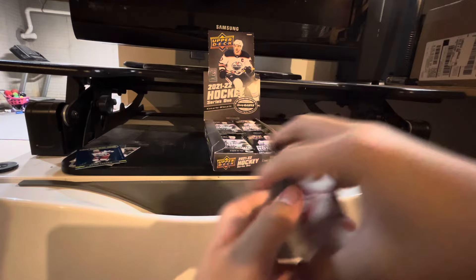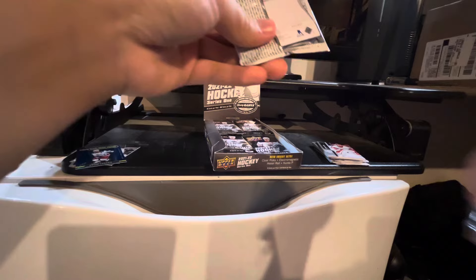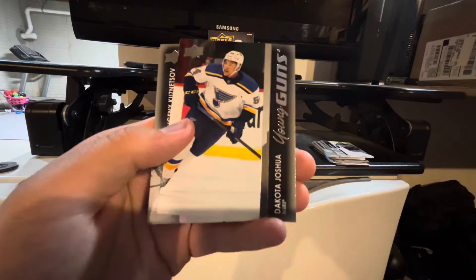I'm opening up Series 1. I love this product — that's how much I love this product. Brent Burns, Alex Kerfoot, Mark Shifley, Josh Norris. We got a Young Guns of Dakota Joshua. There's the first duplicate — I'm going to give this to my stupid brother.